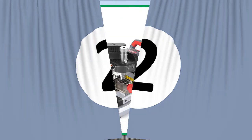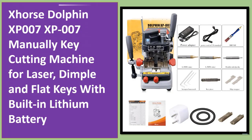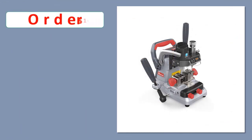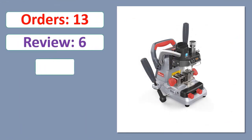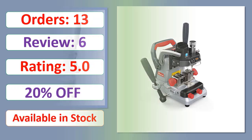Number 2: Horse Dolphin XP007 Manually Key Cutting Machine for Laser, Dimple and Flat Keys with Built-in Lithium Battery. Orders, review, rating, percent off, available in stock.